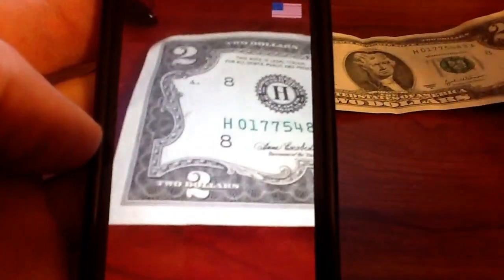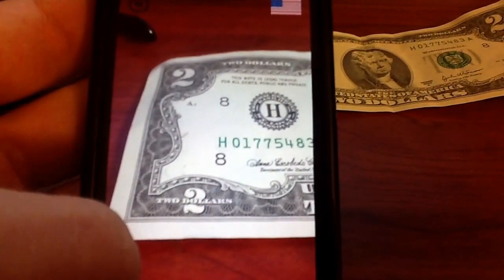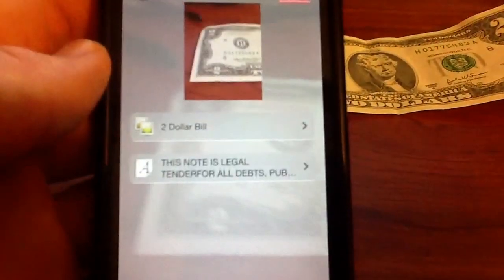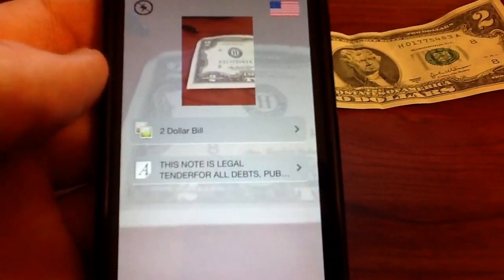The first thing I have here is just a basic $2 bill, just for fun — I have it laying around and we're just going to test it out. Once it's focused, we'll just take a picture, process the image, and it recognized it right away. Pretty cool.